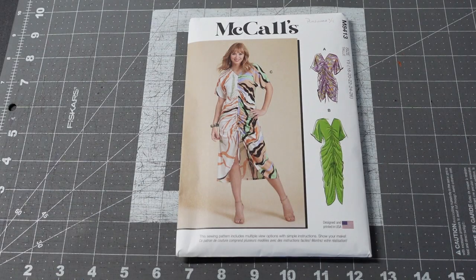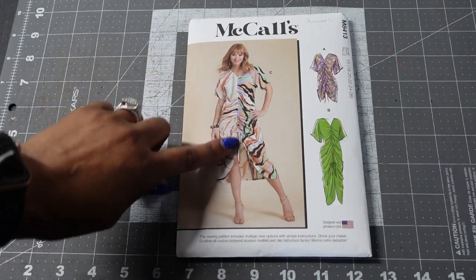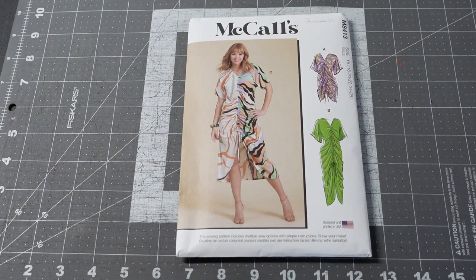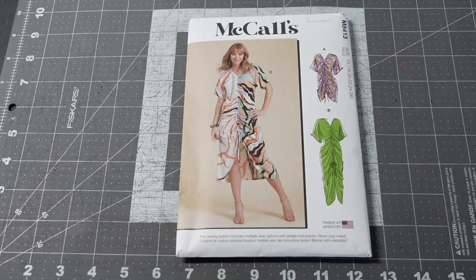Next is McCall's 8413, misses' caftans in two lengths. It actually looks like a caftan dress I made last year from a Simplicity pattern, but without the ruching. If I were to add ruching to that one it would be identical. I'm definitely drawn to this type of look — I love caftans and the relaxed fit. The ruching detail gives it extra flair, and I'm glad the pattern includes it so I don't have to figure out the measurements on my own.